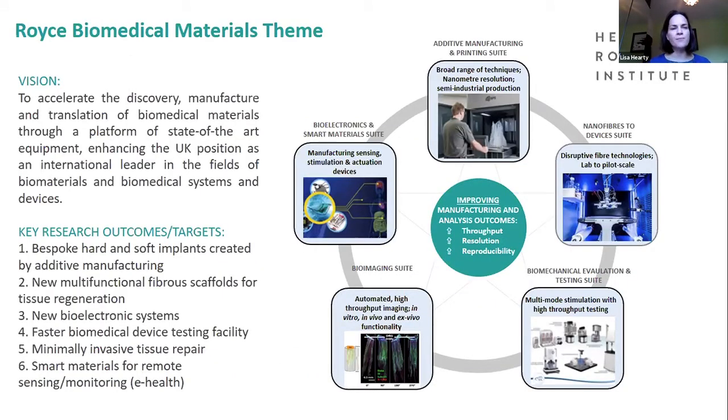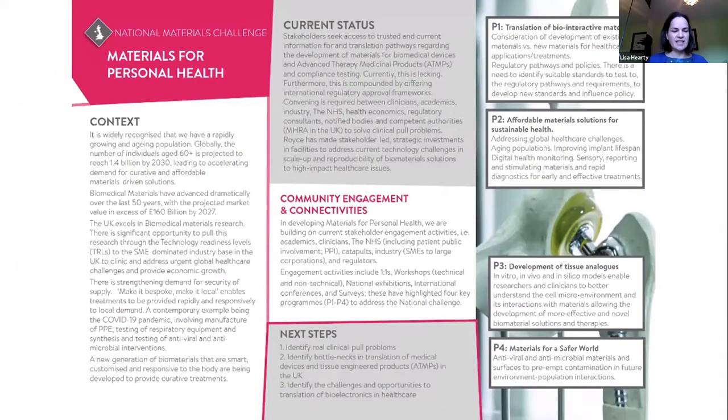With regards to the biomedical materials theme, we want to accelerate the discovery, manufacture and translation of biomedical materials using our state of the art technology platforms. The facilities for biomedical materials have been broken down into five technology platform areas. We're also looking at identifying key research areas and national biomedical materials challenges. This big slide here represents how we will address the national materials challenge of materials for personal health, driven by the fact that globally the number of individuals aged 60 plus is projected to reach 1.4 billion by 2030.